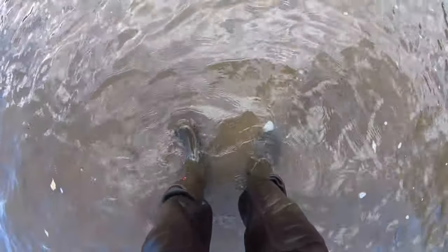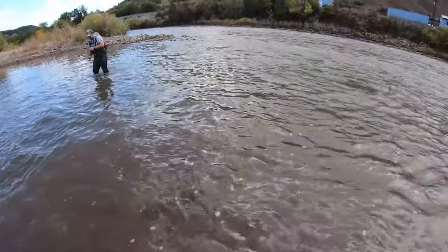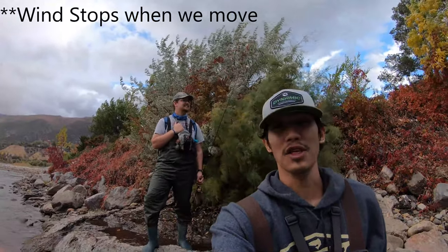We're at spot two and the water here on the Colorado is definitely starting to drop with all the precipitation we got this summer. It was flowing pretty high but it's pretty low now. I kind of know the whole bottom of this spot and it's gonna be fairly shallow, so we'll be here for a little bit and then move on to spot three. Yep, just like I thought - shallow water.